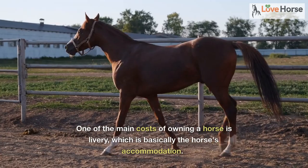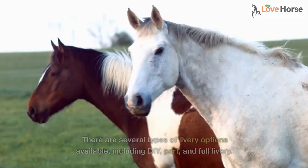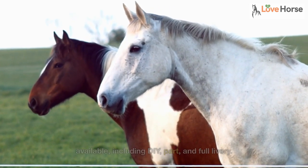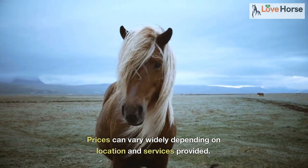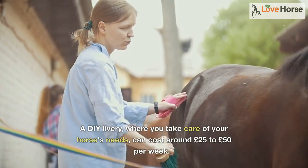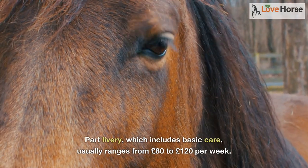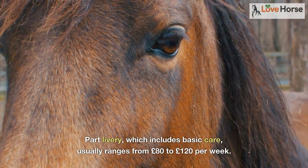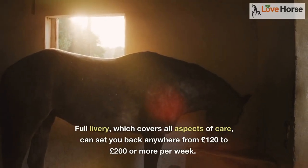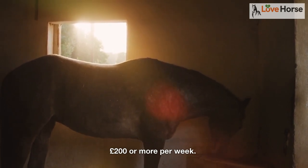One of the main costs of owning a horse is livery, which is basically the horse's accommodation. There are several types of livery options available, including DIY, part, and full livery. Prices can vary widely depending on location and services provided. A DIY livery, where you take care of your horse's needs, can cost around £25 to £50 per week. Part livery, which includes basic care, usually ranges from £80 to £120 per week. Full livery, which covers all aspects of care, can set you back anywhere from £120 to £200 or more per week.